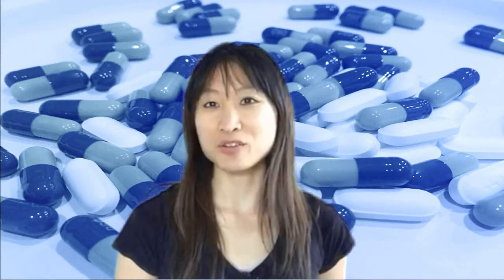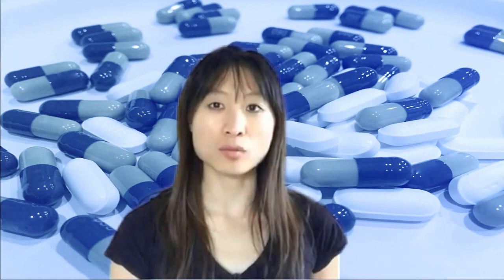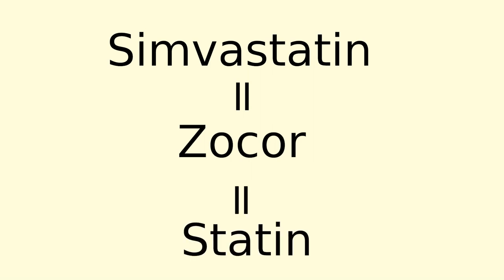Hi, my name is Betty and I'm here to talk to you about how simvastatin or other statins work. Simvastatin is a medication commonly prescribed by doctors to help lower cholesterol. Simvastatin is a generic name for Zocor. This medication is in a class of medications called statins.